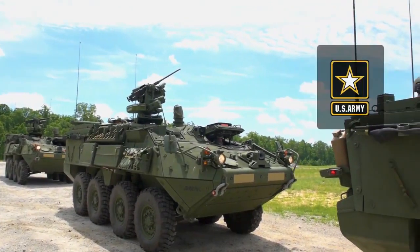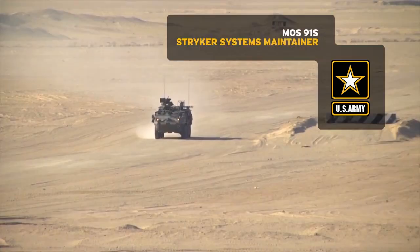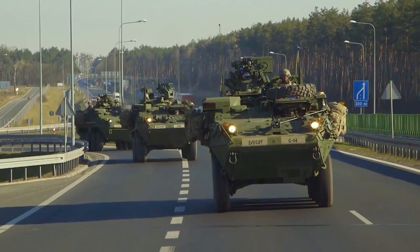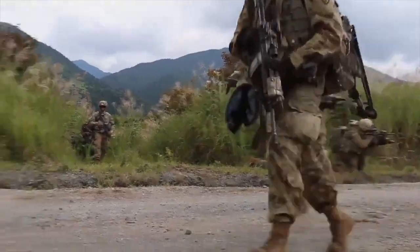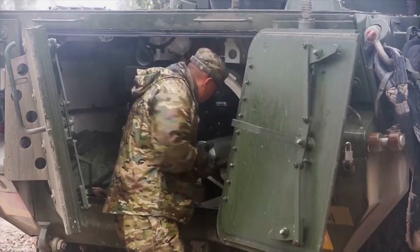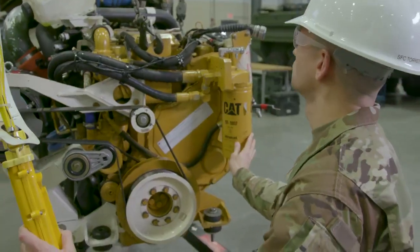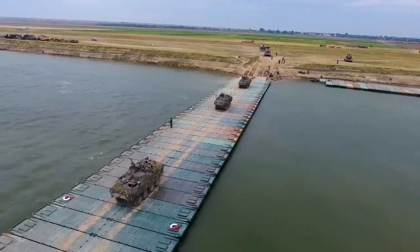Military Occupational Specialty: Stryker Systems Maintainer. The Army relies on the Stryker vehicle for firepower, transportation of troops, and evacuation of injured personnel. Soldiers in the Stryker Systems Maintainer MOS help keep the vehicle and its operating systems running smoothly.